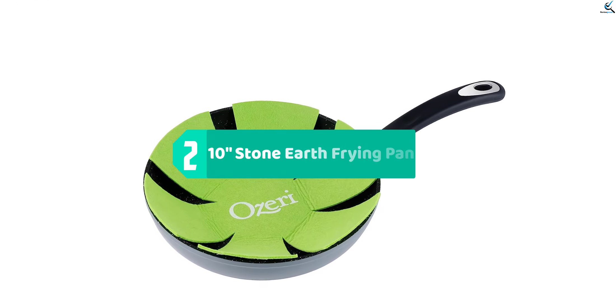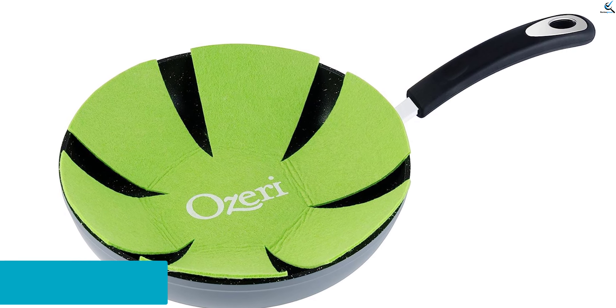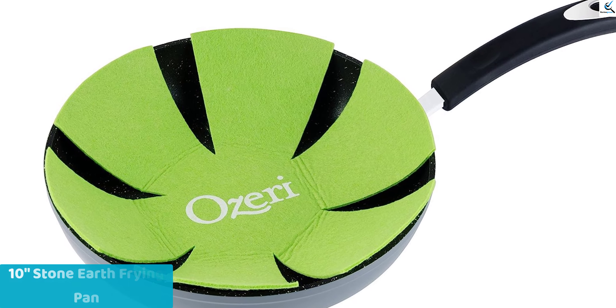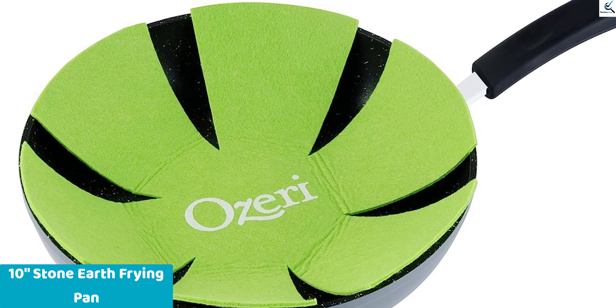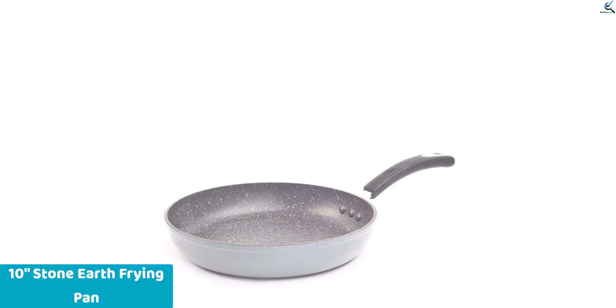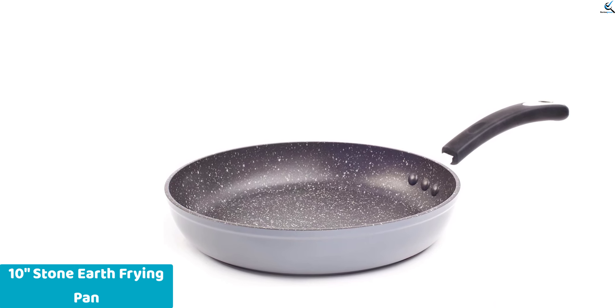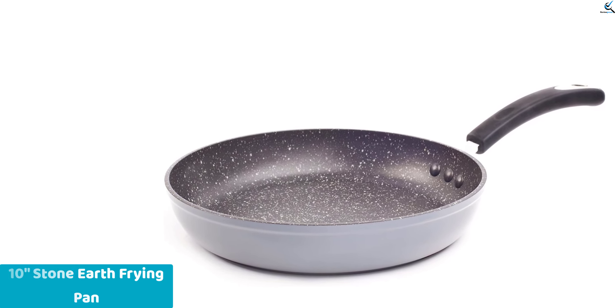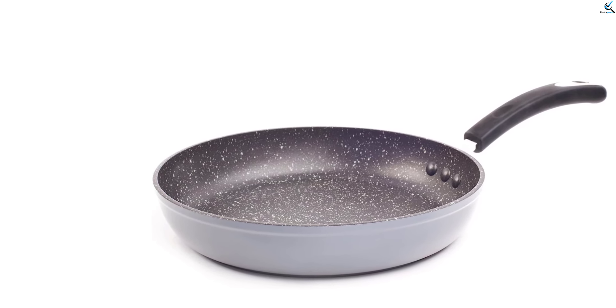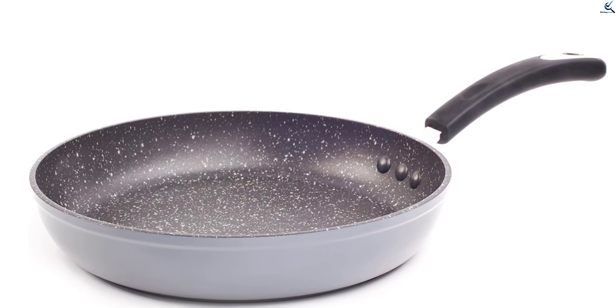At number 2, we have the 10 Inch Stone Earth Frying Pan. It makes use of a German coating made from stone, completely devoid of APEO, GenX, PFBS, PFAS, PFOA, and the less well-known compounds NMP and NEP. This eco-friendly pan offers unmatched nonstick performance without the danger of exposure to these aggressive chemicals. It has an incredibly easy-to-clean, hard, scratch-resistant coating.